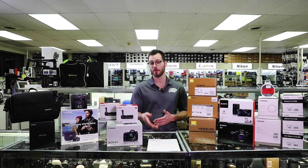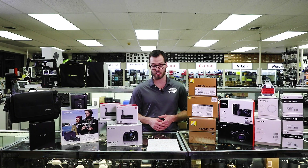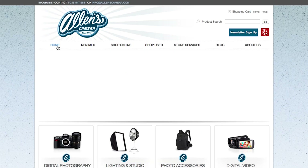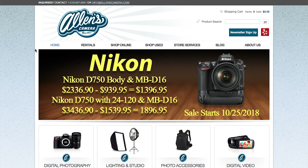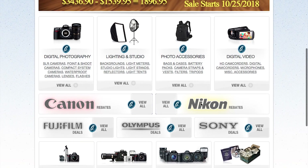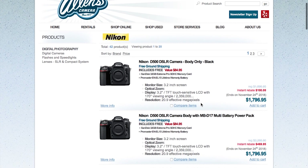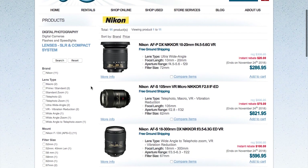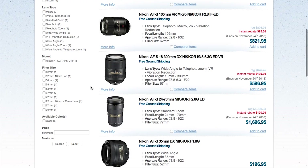If you're looking for a fast prime, the 50mm 1.4 G is going to be $70 off, and there's a whole list of others — so be sure to look at our website at allenscamera.com. I have a hunch that there's going to be some additional lens savings throughout the season from Nikon, so you're going to want to stay in tune to those, because if there's a lens you've had your eye on, there could be some good deals happening through the season from Nikon.